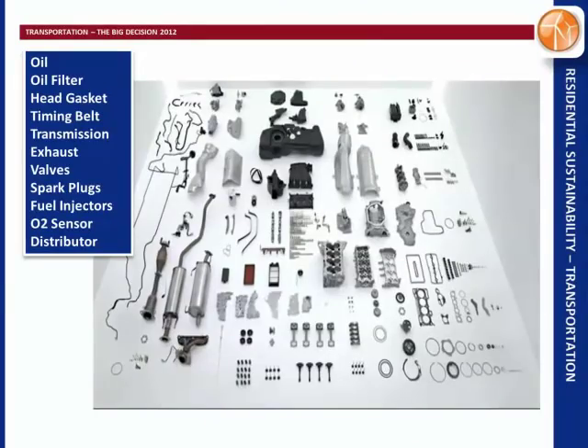A big driver for me in purchasing the EV was all the maintenance problems I've had with previous vehicles — oil and filter changes, a head gasket that went out, the timing belt that broke, transmission slipping, exhaust with holes. You don't have any of that with an EV. Those are all the parts that simply don't exist in an electric vehicle.